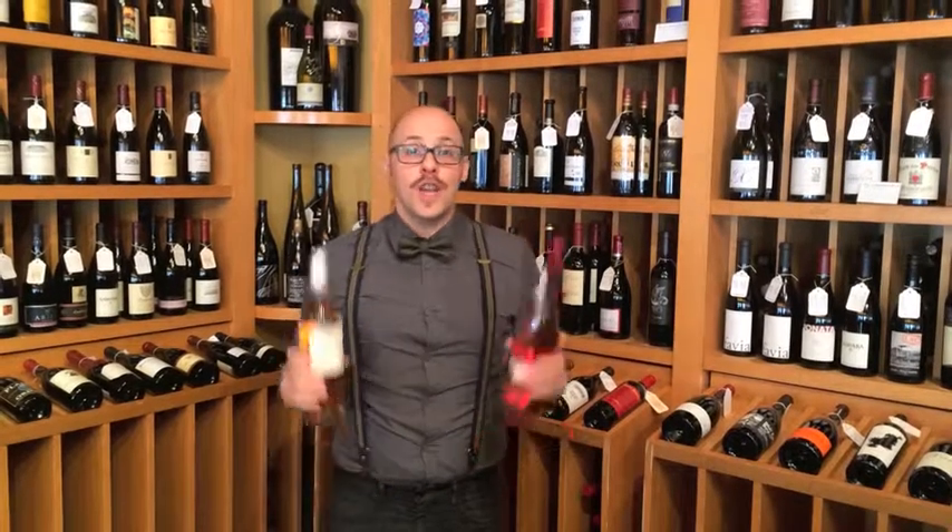Michael Koons from Murphy's Wine Shop here. It's rosé season — everybody that loves rosé loves this time of year as all the new releases come in. I thought it'd be worth taking a minute to talk to you guys about it.